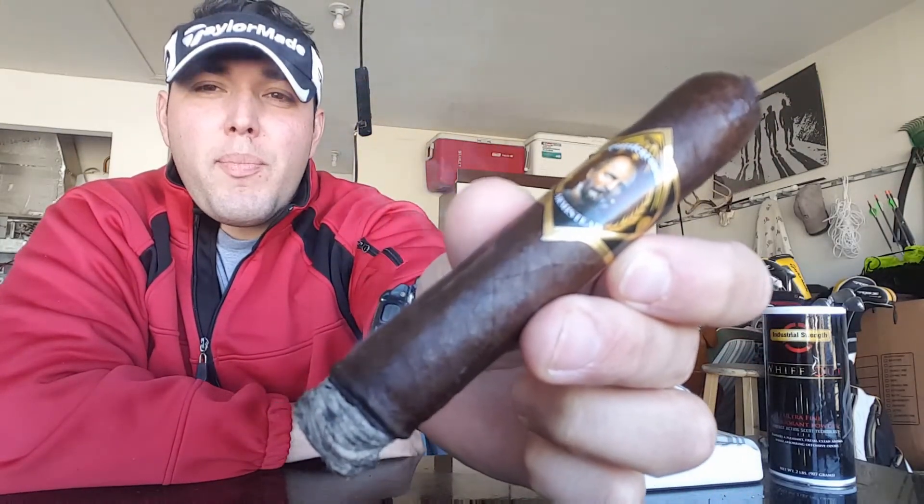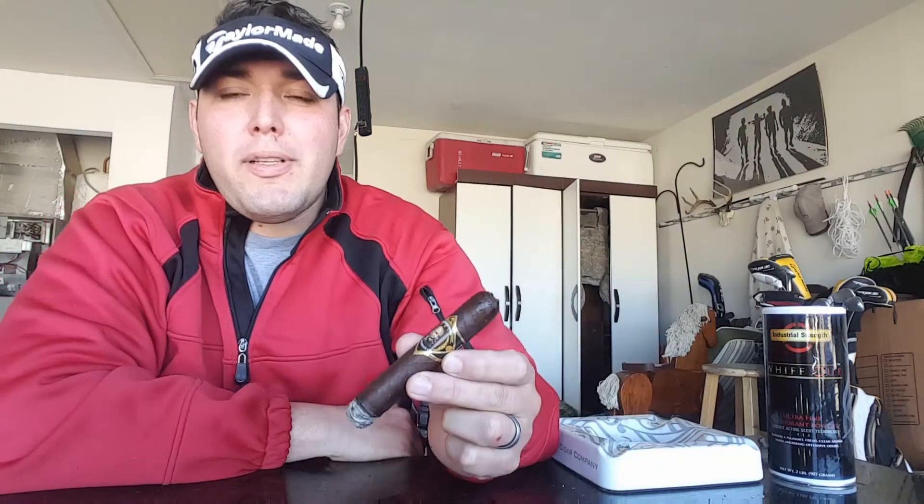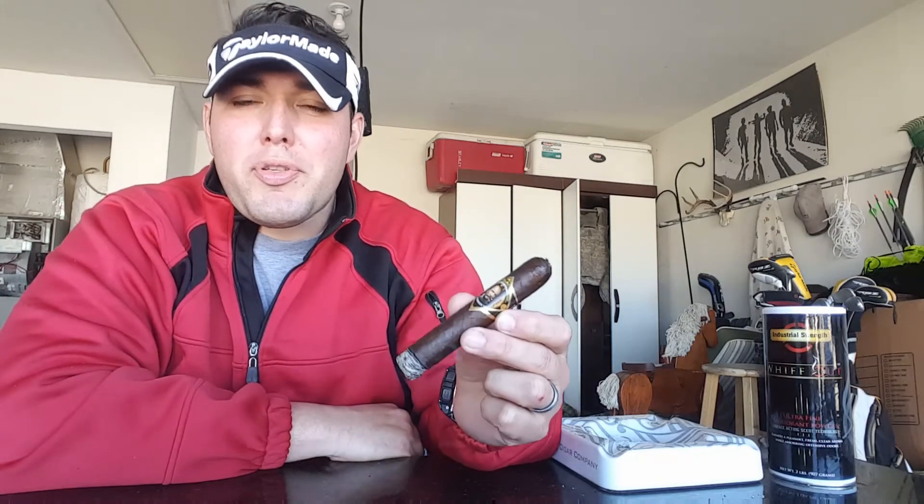Welcome back to Tony's Cigar Corner where today I am smoking the Widow's Son from Battleground Cigars. Unfortunately I don't know what the binders, fillers, and wrappers are on this cigar as I could not find it anywhere on their website. So I'm going kind of blind on this one. Battleground Cigars has a pretty unique niche going on with their Union and Confederate named cigars.